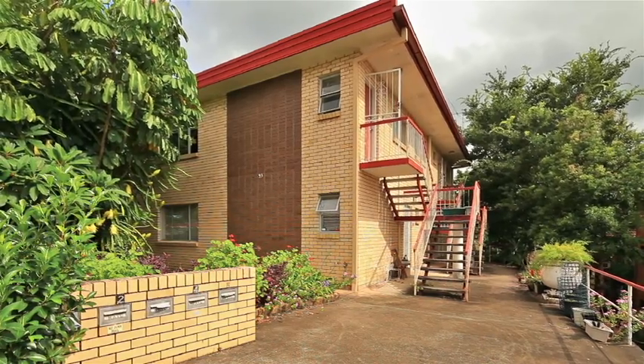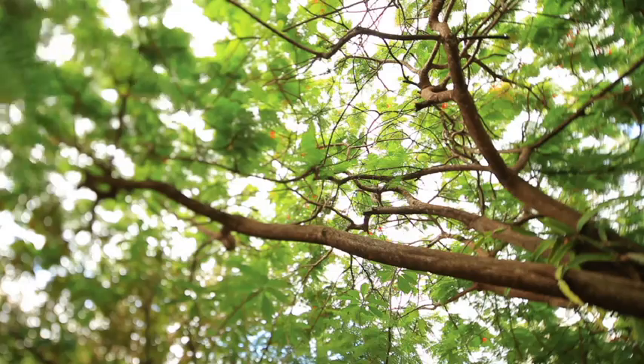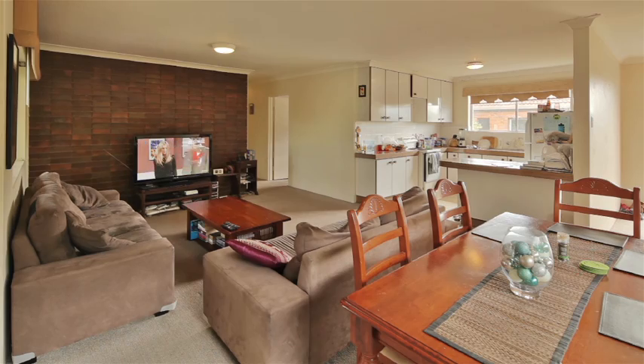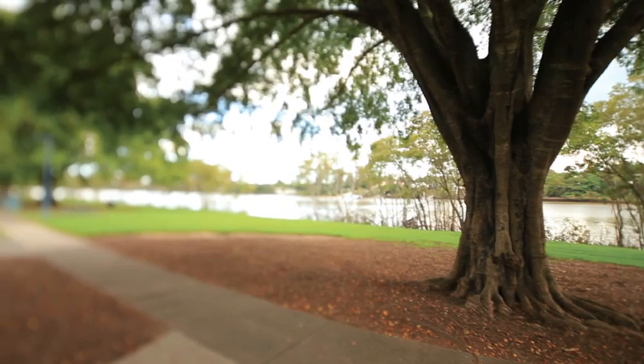The block occupies a corner position on 800 square metres of land and there's plenty of upside with this property. The potential is to renovate and increase rents, strata title, or just hold as a superb investment.